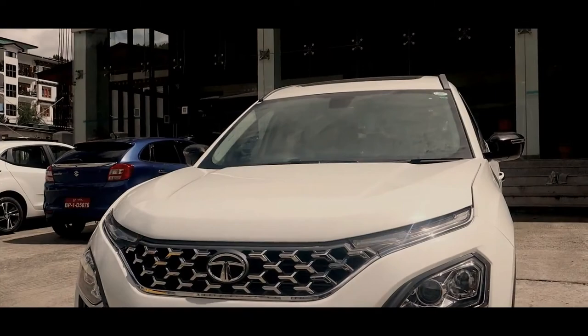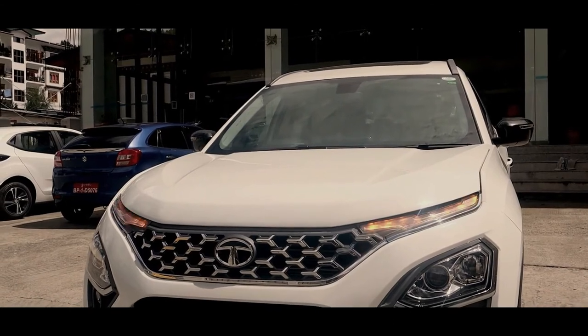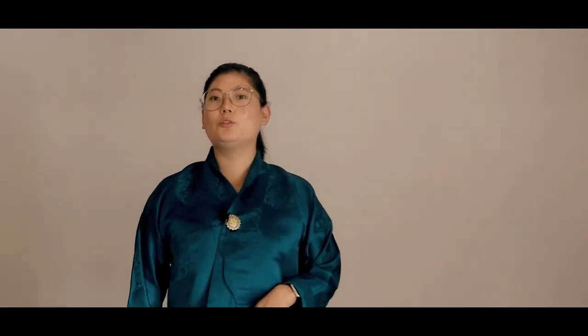On the headlamps, the Safari features projector headlamps with dual-functioning DRLs and xenon headlamps, along with fog lamps with a cornering function. The Safari's wheelbase is 2741mm.